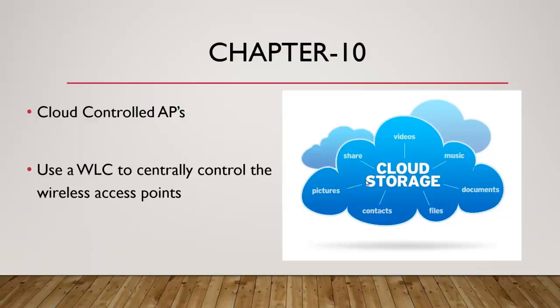Chapter 10 covers cloud-controlled APs — that's just when we use a wireless LAN controller to centrally control the wireless access points. Imagine you're working for a national company in a big eight-floor building with 25 access points. You don't want to configure those all individually, and any time one breaks you don't want to have to run over to it. A wireless LAN controller allows you to do everything at the controller and push it out, so when you need to do an update you don't have to grab 25 different access points out of the ceiling or remote into all 25 manually.